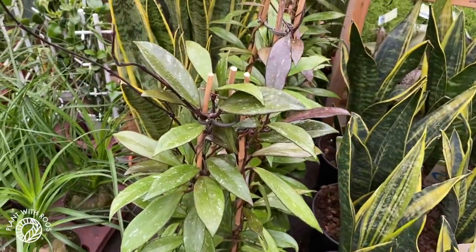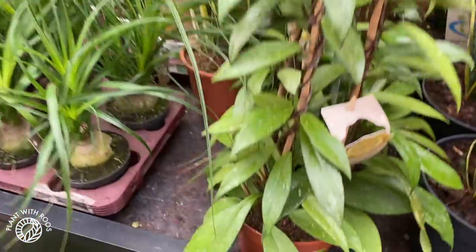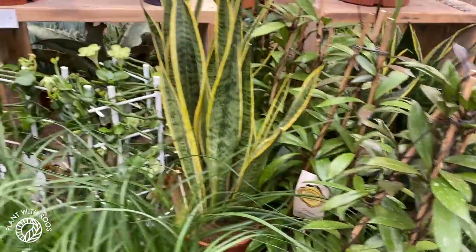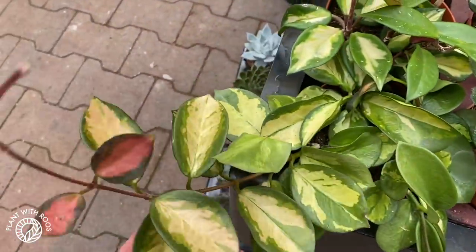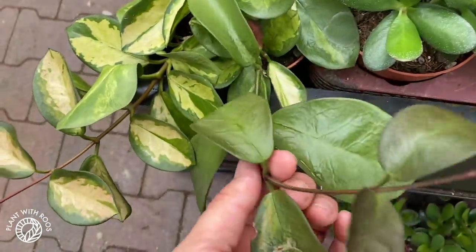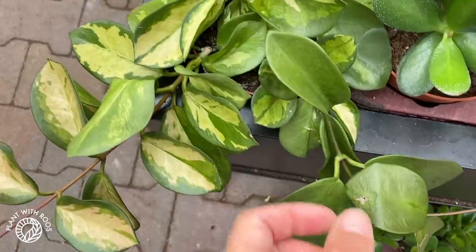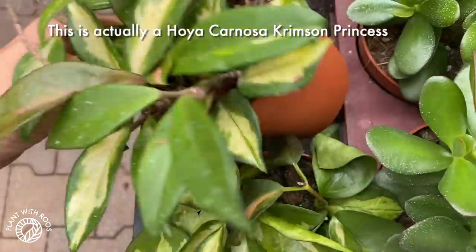Here's a really nice Hoya pubicalyx with nice dark leaves — these are 18 euros, a little bit bigger so that makes sense. And then a Hoya australis lisa with nice leaves — this part seems to have reverted so it's not variegated as much, but I love normal australis as well.